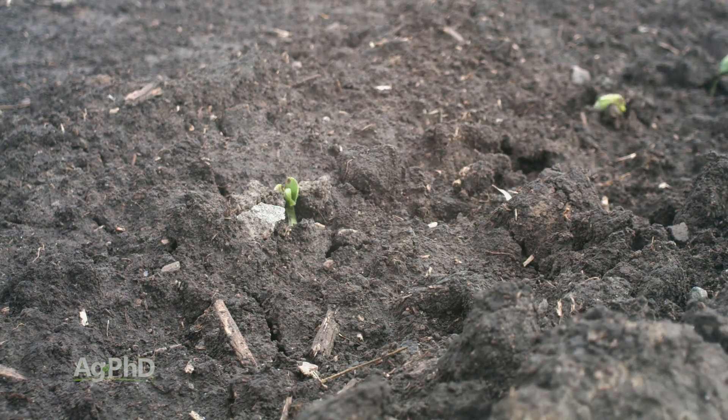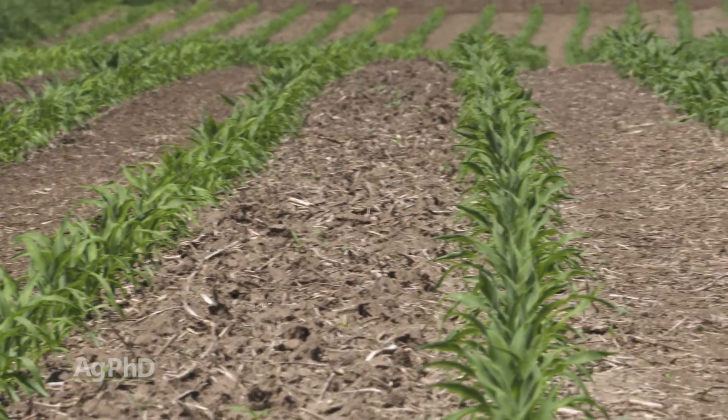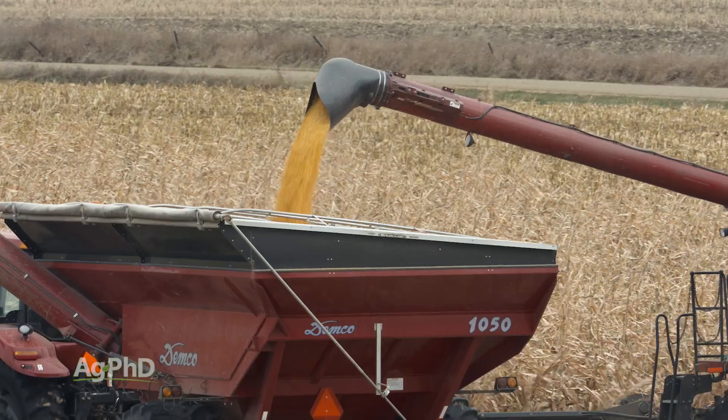How do you get so many seed treatments on, and why do you need that? Well the reason why I need it is I want faster emergence, I want a better stand, and ultimately I want better disease protection and better yield.